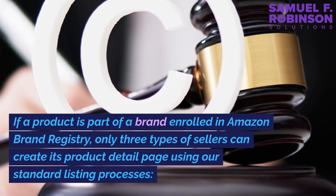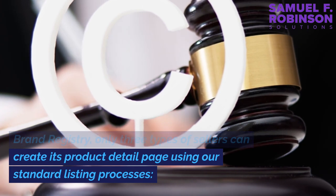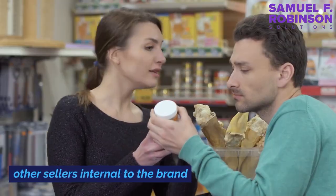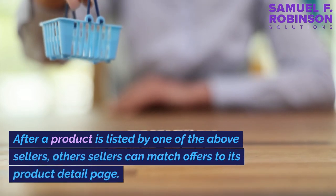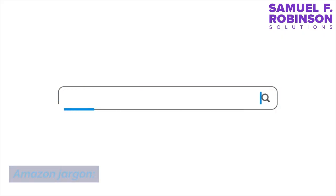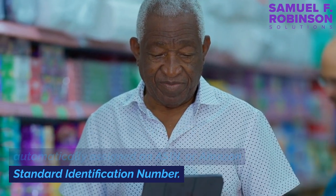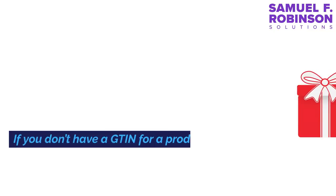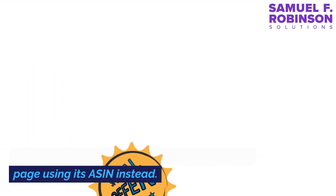If a product is part of a brand enrolled in Amazon Brand Registry, only three types of sellers can create its product detail page using standard listing processes: the original rights owner who enrolled the brand, other sellers internal to the brand, and resellers who've been associated with the brand. After a product is listed by one of these sellers, other sellers can match offers to its product detail page. Every product in the Amazon store is automatically assigned an ASIN, or Amazon Standard Identification Number. This number is different from a GTIN and SKU. If you don't have a GTIN for a product, you can try to match an offer to an existing product detail page using its ASIN instead.